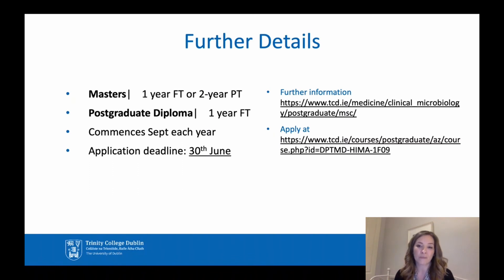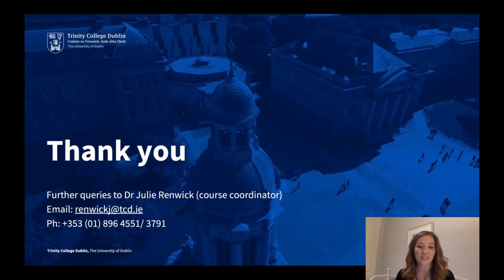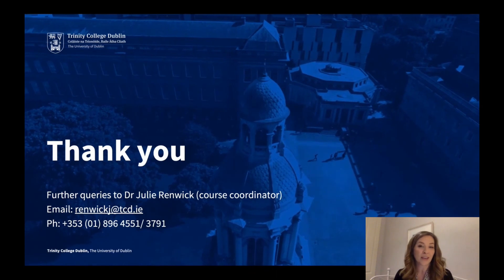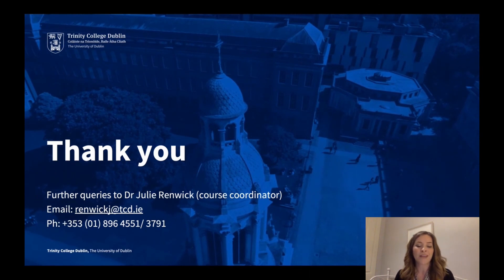I've left the link to our website for further information, and there is also a link to our PDF course handbook, which gives all the detail on the course. The application link is also there. Thank you very much for listening. My email is renwickj@tcd.ie — I'm probably most contactable by email. Please feel free to contact me with any questions, and I'll also be available at the drop-in session at the postgraduate virtual open day.